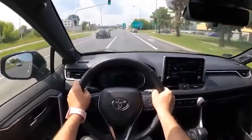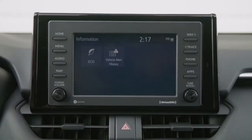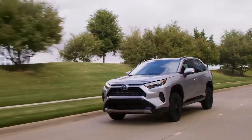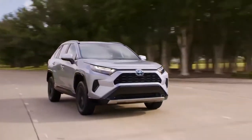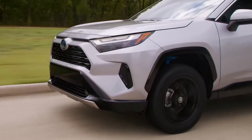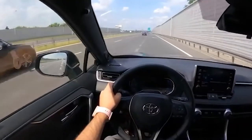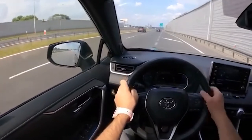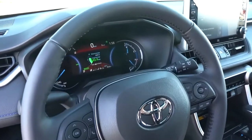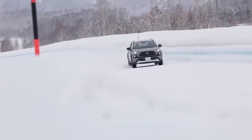The RAV4's 2.5-liter four-cylinder engine delivers plenty of power and is mated to an 8-speed electrically-controlled automatic transmission that offers smooth shifting to deliver the power you need exactly when you need it. The engine churns out 203 horsepower and 184 foot-pounds of torque, neither of which comes at the cost of efficiency. Front-wheel drive models average 28 MPG city and 35 MPG highway, while all-wheel drive models see a slight decrease to 27 MPG city and 34 MPG highway — remarkable for the added capacity that all-wheel drive brings.